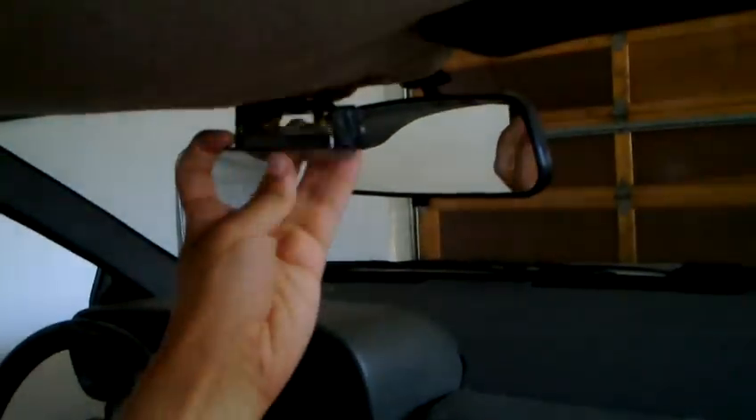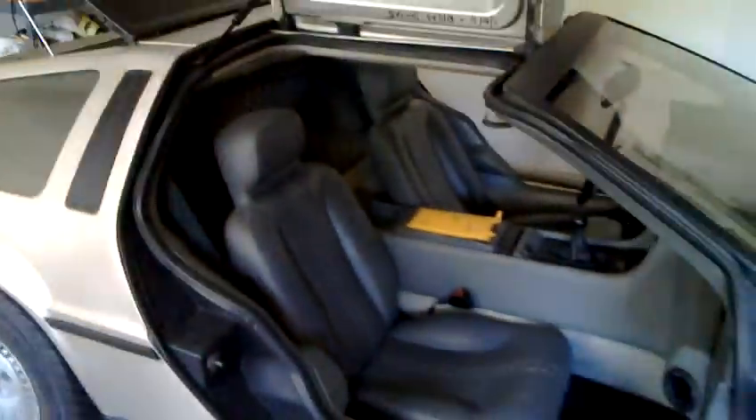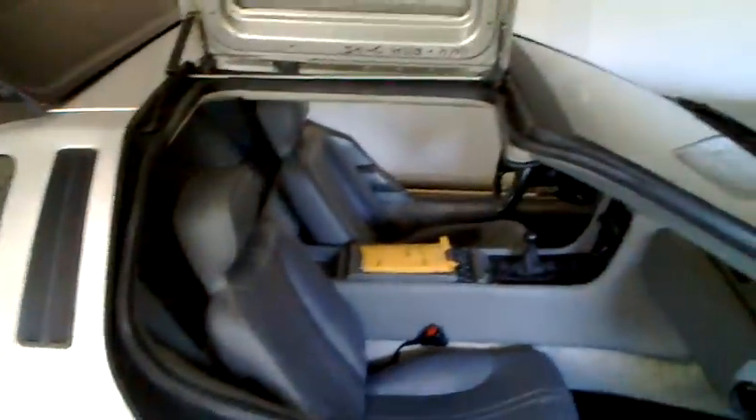I was able to fix and update the dome lights — I have LEDs in there. In the back I was able to fix that one, but I kept the original light. I'm not sure how I feel about the LEDs on the inside; they look a little bright. I have saved all the original bulbs so I will be keeping those.